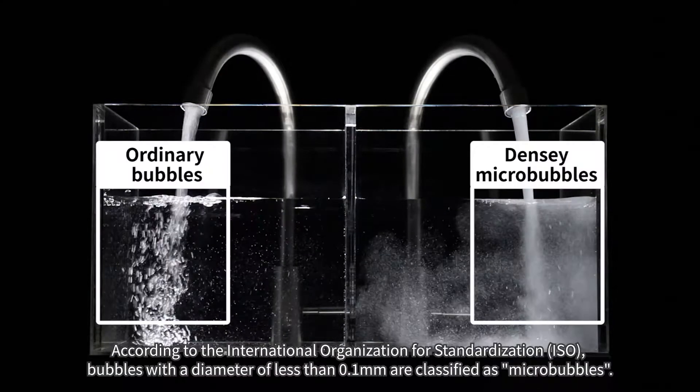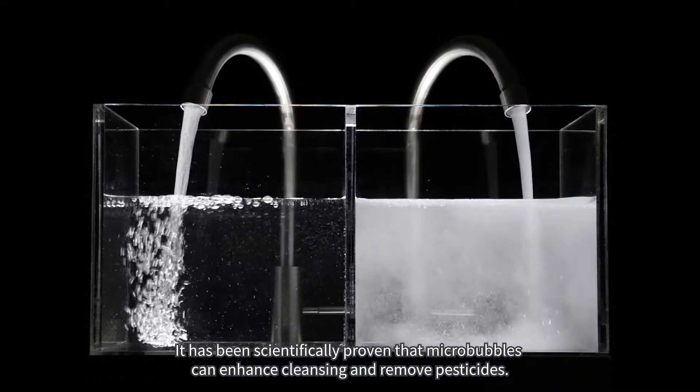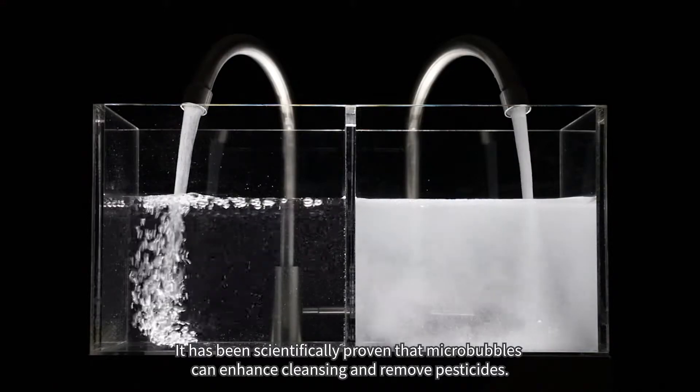According to the International Organization for Standardization, bubbles with a diameter of less than 0.1 millimeters are classified as micro-bubbles. It has been scientifically proven that micro-bubbles can enhance cleansing and remove pesticides.